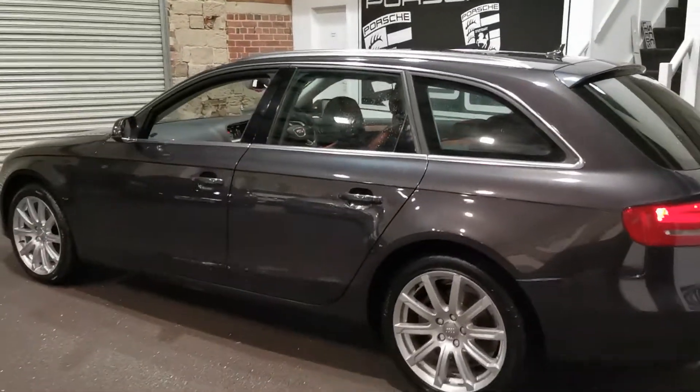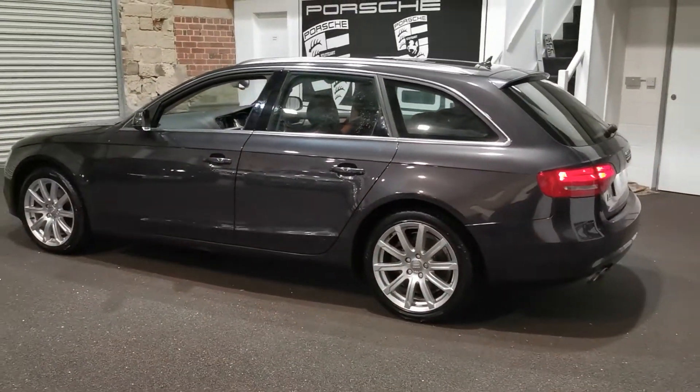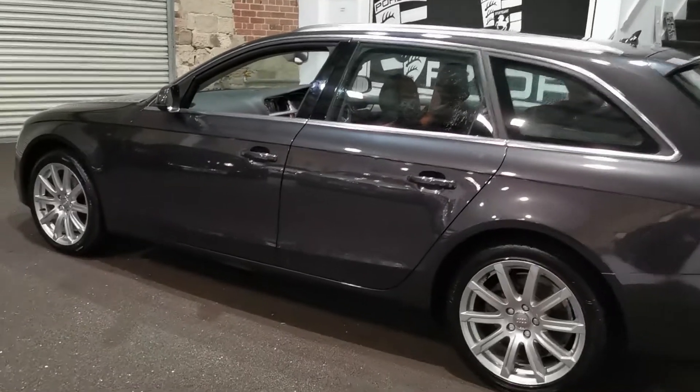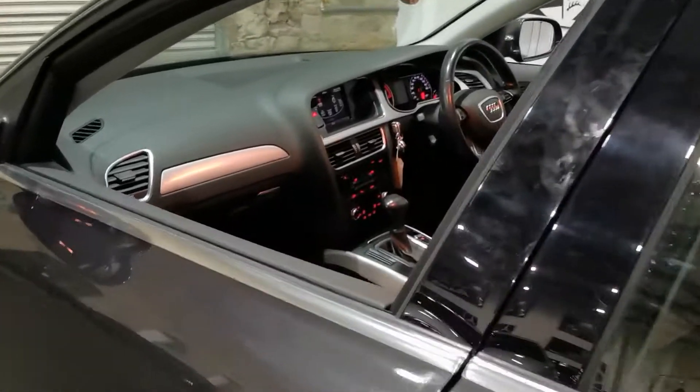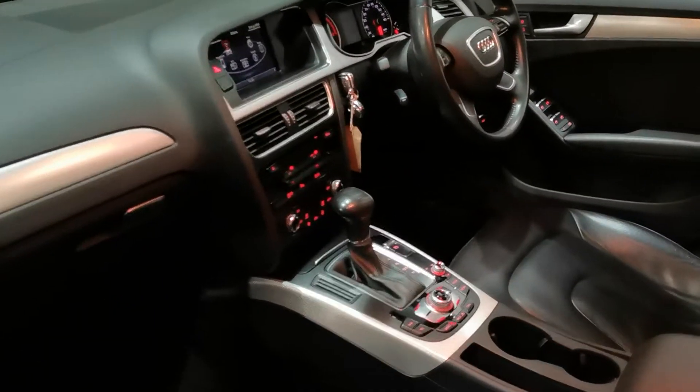So there you go, a quick look around the car for you. If you do have an enquiry please give us a call on 01943 884551 or email us at sales@sccleeds.co.uk and we'll quite happily answer any questions or anything you need to know.